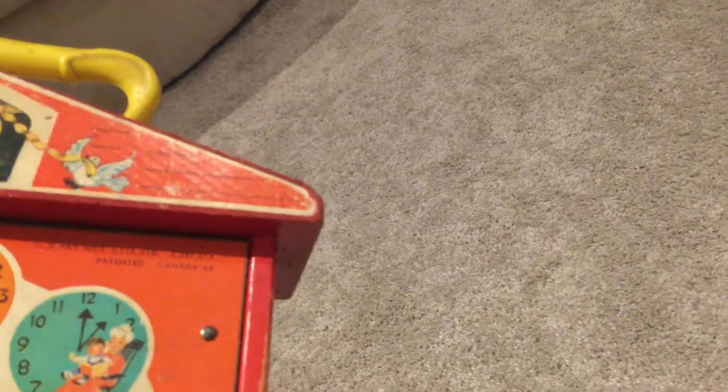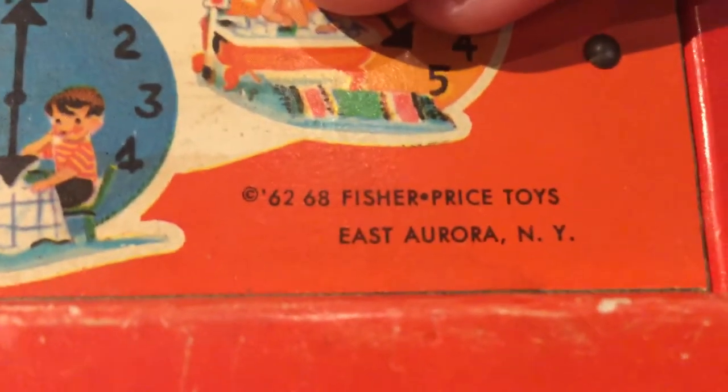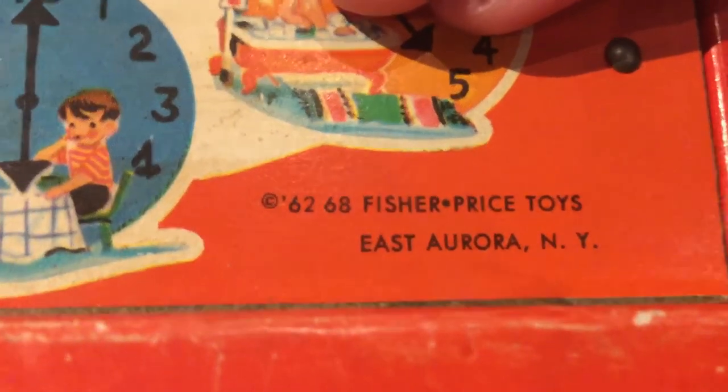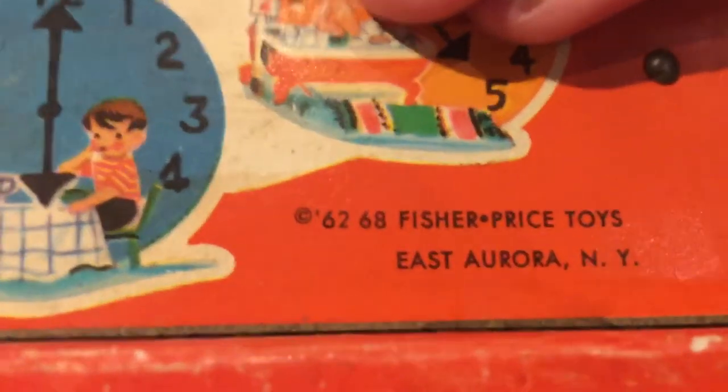See if I can find a year on it. I believe that means it was made between 1962 and 1968, so this thing is pretty damn old.